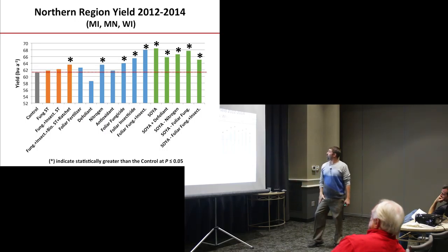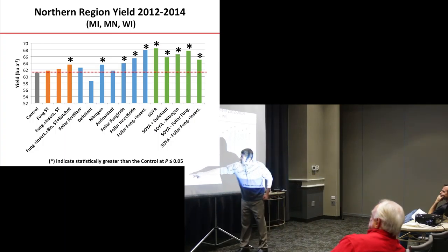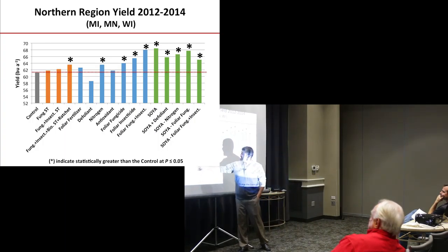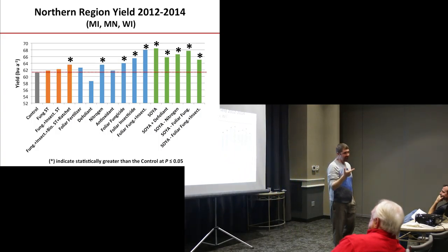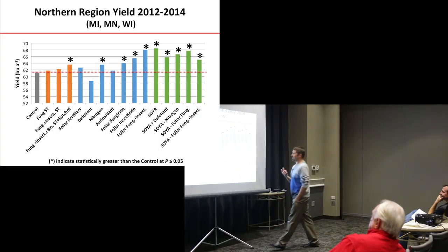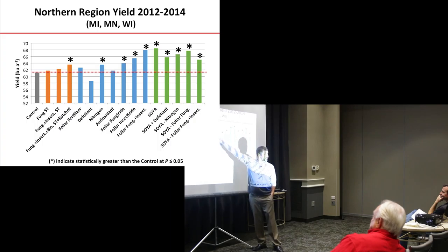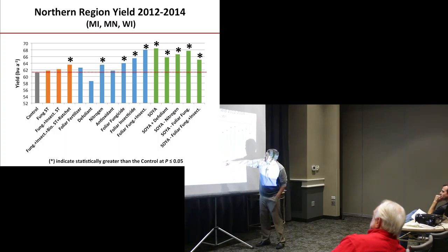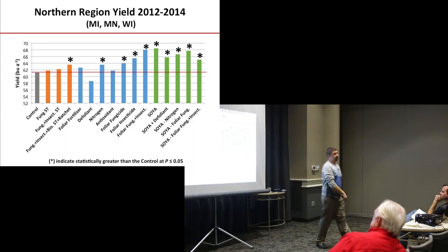In the north, the full seed treatment including inoculant gave us significantly higher yield. The combination of fungicide, insecticide, and an inoculant gave us the highest — significantly higher yield in the C treatment response. We did get a significant response to nitrogen as well. We'll talk about the probability of return on investment and whether that paid or not. We saw a lot of responses across the north.